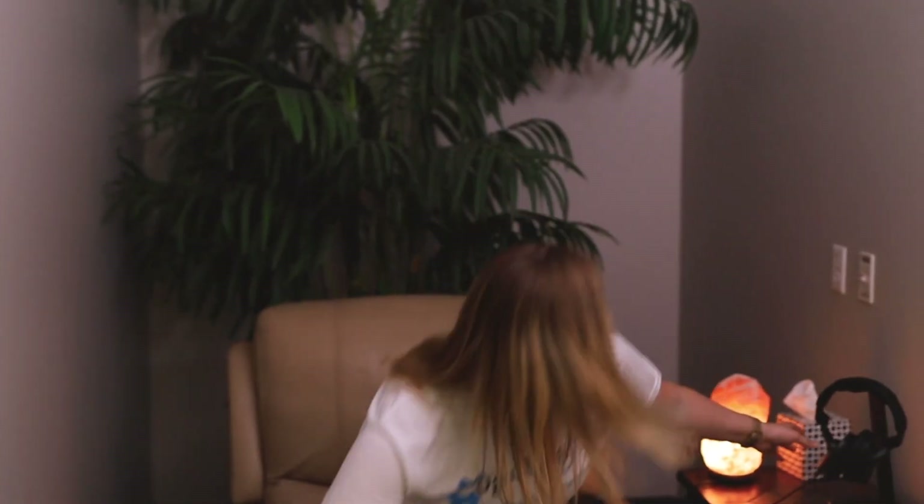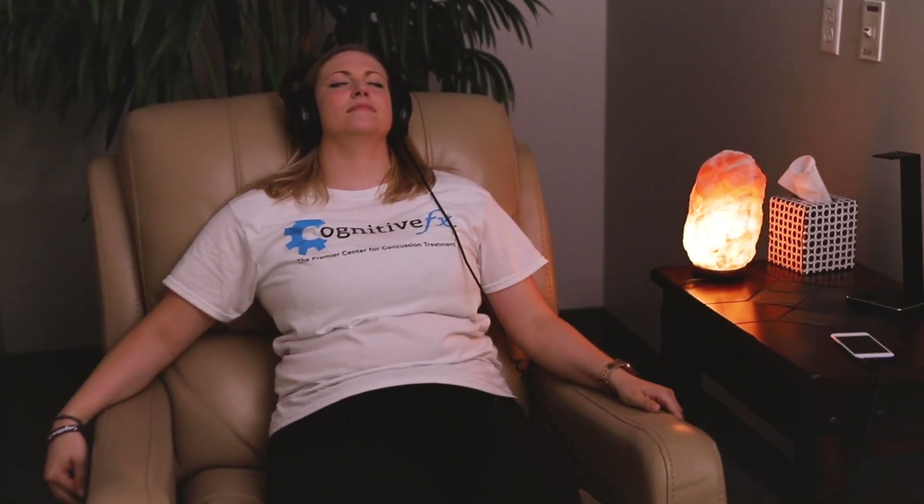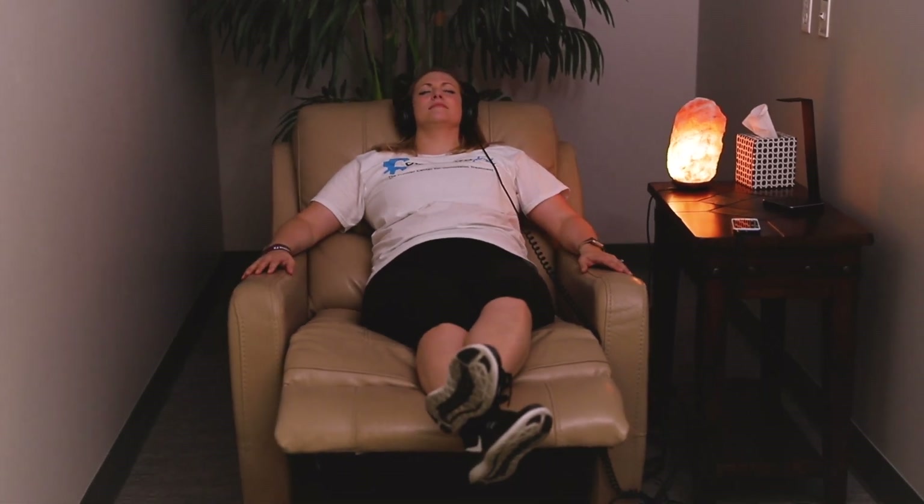Brain waves, or BWE, is a relaxation technique that also trains your brain. You go into our relaxation room and listen to brain waves under a tone of soothing nature sounds.